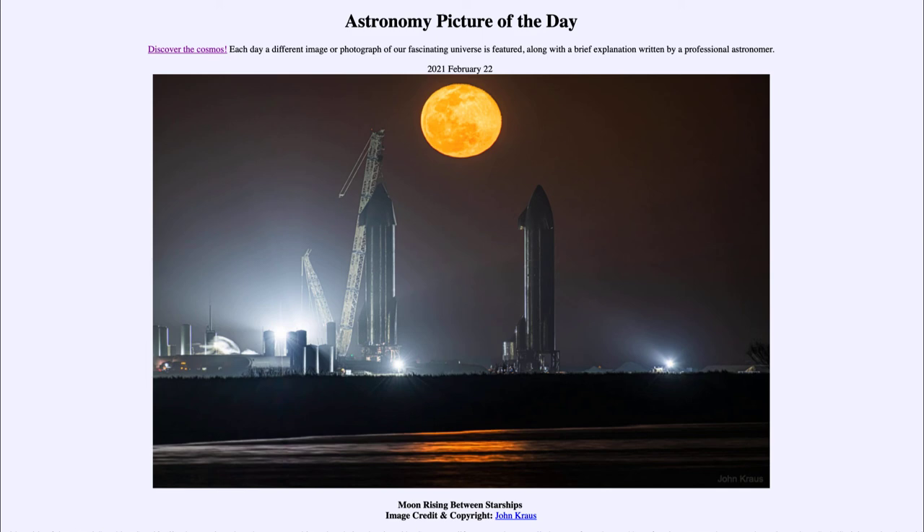So here we have a chance to see some that are being reused, as they continue to be tested to eventually lift things into orbit and to the International Space Station. That was our picture of the day for February the 22nd of 2021, titled 'Moon Rising Between Starships.' We'll be back again tomorrow for the next picture, previewed to be SpaceFowl. Until then, have a great day everyone, and I will see you in class.